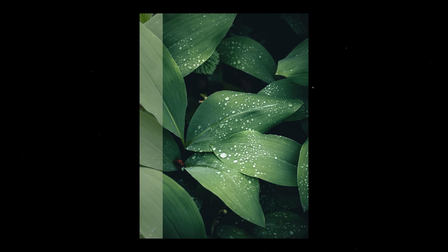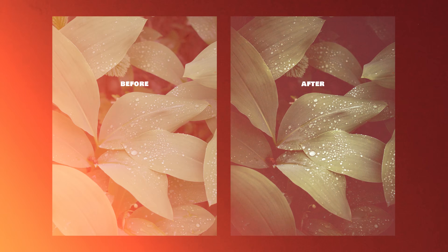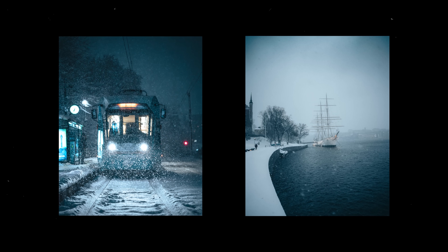Most people open up Lightroom, maybe slap on a preset, start moving a few sliders, and just hope it looks good. That's like building a house without a blueprint. Before you touch anything, ask yourself: what do I want this specific photo to feel like? What is the story here? Editing is like visual storytelling. Every slider becomes a tool, not just a guess — once you have the intent.